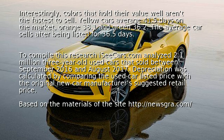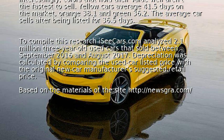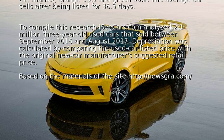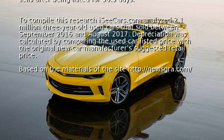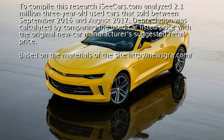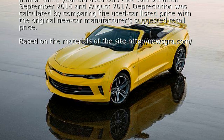To compile this research, iSeeCars.com analyzed 2.1 million three-year-old used cars that sold between September 2016 and August 2017. Depreciation was calculated by comparing the used car listed price with the original new car manufacturer's suggested retail price.